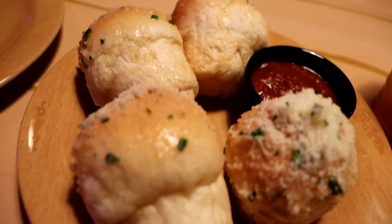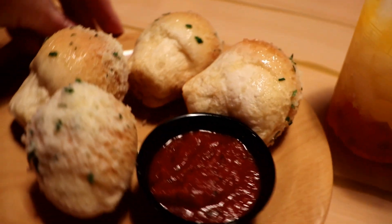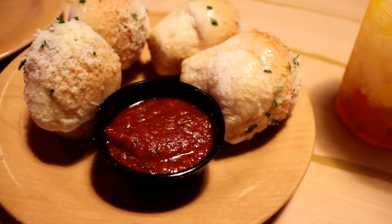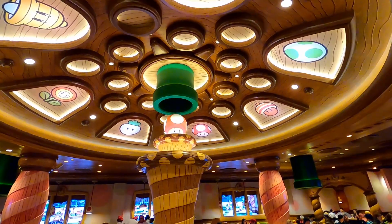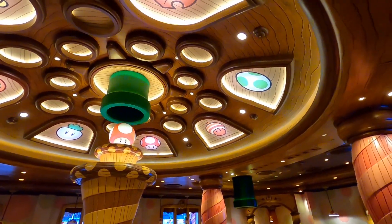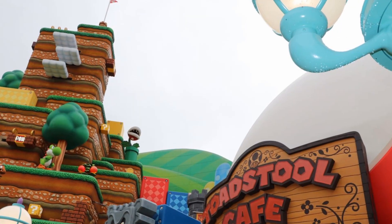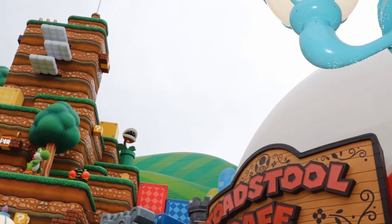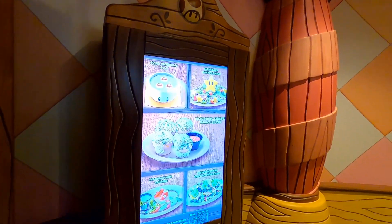The garlic knots were good and had some seasoning that helped give them flavor, and the sauce was your typical marinara sauce, but it is a nice appetizer. Overall, I enjoyed everything I ate at Toadstool Cafe, but the standouts for me were that lemon squash drink and the fries. Toadstool Cafe is a fun place to eat — I love the theming, and there are so many great options on the menu. I can't wait to go back and try some of the other options.